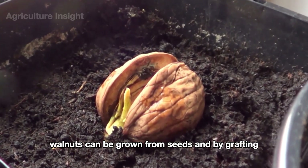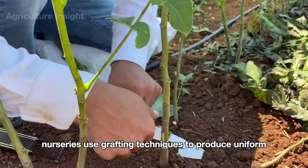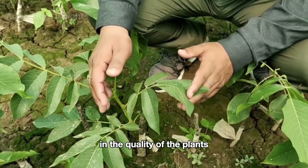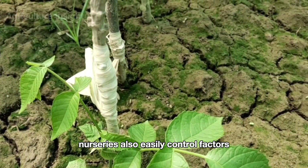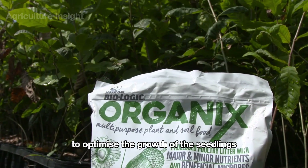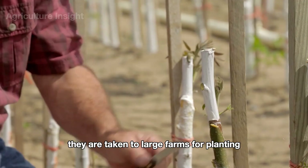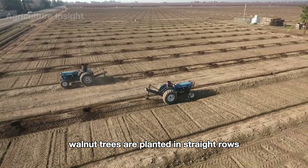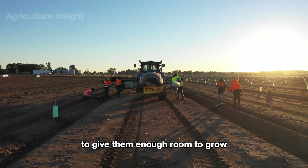Walnuts can be grown from seeds and by grafting. Nurseries use grafting techniques to produce uniform quality seedlings, which helps ensure consistency in the quality of the plants. Nurseries also easily control factors such as temperature, nutrition, and water supply to optimize the growth of the seedlings. Once the saplings are large enough, they are taken to large farms for planting. Walnut trees are planted in straight rows, typically spaced nine to ten meters apart to give them enough room to grow.